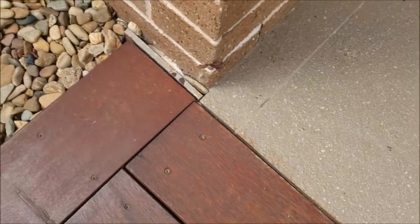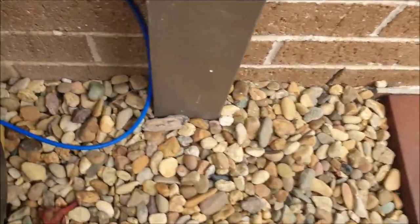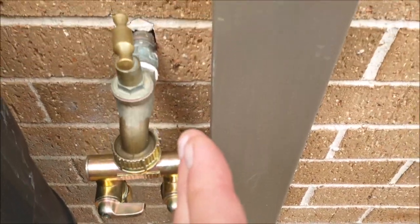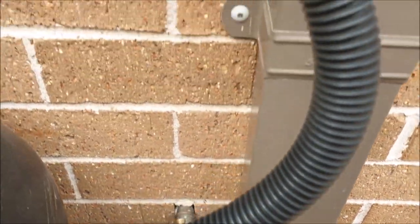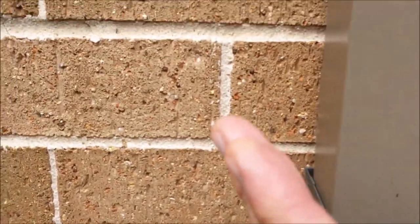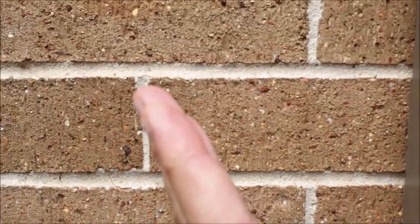You end up as a result with this amazing ant trail. Moving along here, they seem to be coming up around near the drainage pipe, then all of a sudden they just branch off over here.